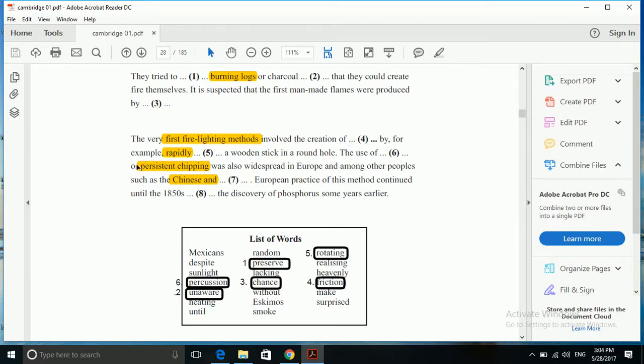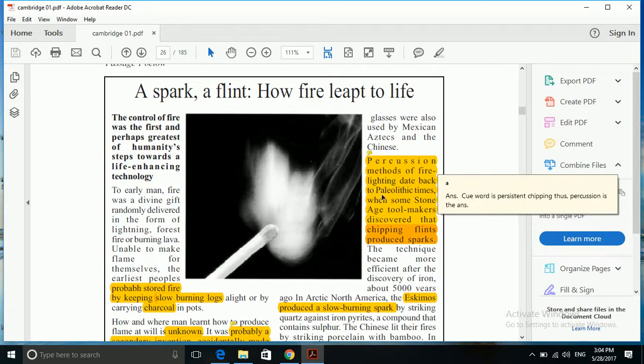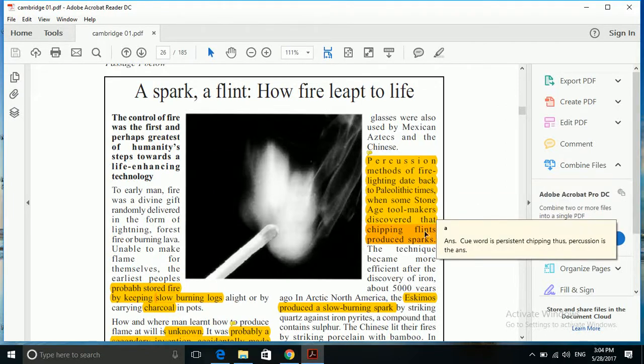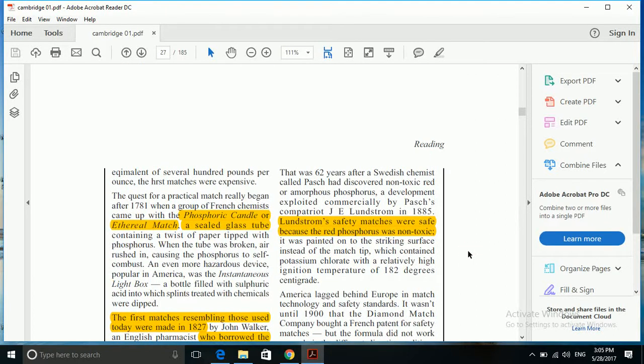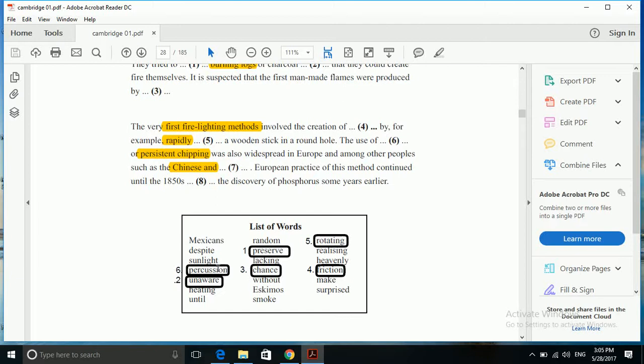The next gap: 'The use of blank or persistent chipping was also widespread in Europe and among other people such as Chinese and blank.' These two gaps are interconnected. We need to find another synonym for 'persistent chipping'. The passage says: 'Percussion method of firelighting dates back to paleolithic times when some stone age tool makers discovered that chipping flints produce sparks.' So it is the percussion method. Luckily, we have the same word in the list: 'percussion'. So answer to question 6 is 'percussion'.